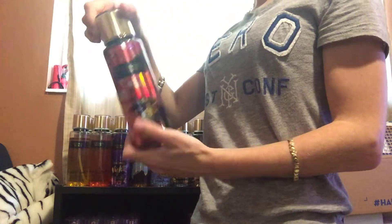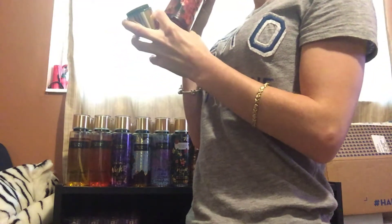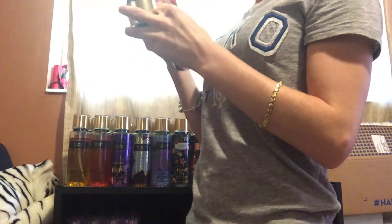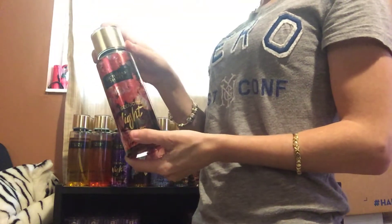Next, I have Pure Seduction Light. Wow, this one smells very good. I'm going to keep this one.